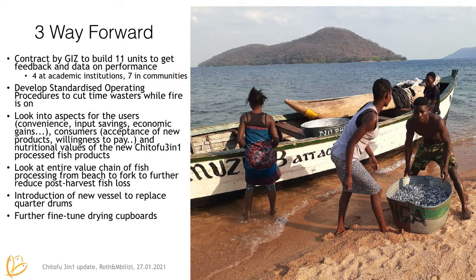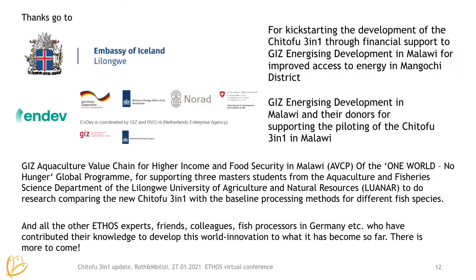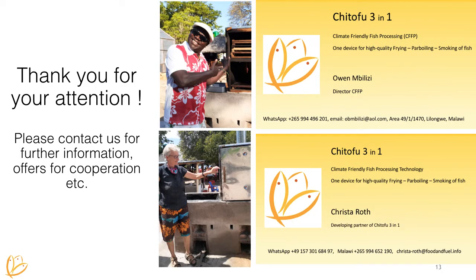We also want to look into introducing new vessels to replace the quarter drums and fine-tune the drying cupboards — we have lots of ideas. Thanks go to the Embassy of Iceland for kick-starting the whole development of the Chi Tofu 3-in-1, then to Energizing Development for piloting the Chi Tofu, and the other program on aquaculture value chains for supporting us with the research and sponsoring the students, and of course all the other ATHOS experts, friends and colleagues who have helped us get where we are. We hope there's more to come. Thank you very much — please contact us for further information or offers of cooperation.